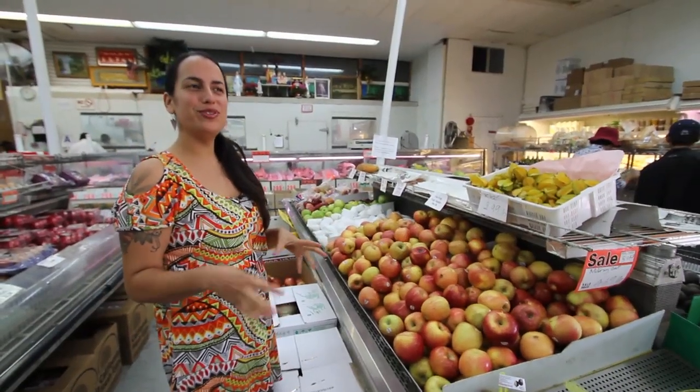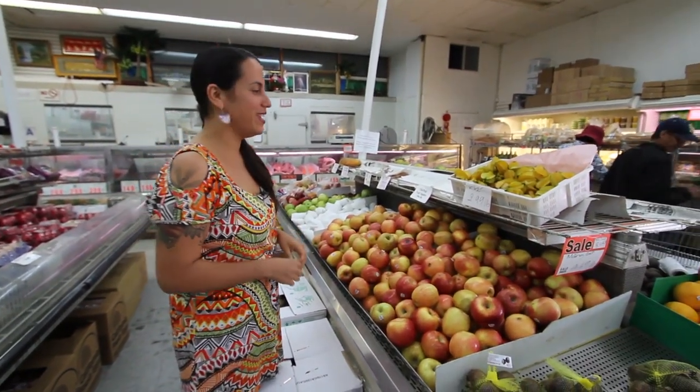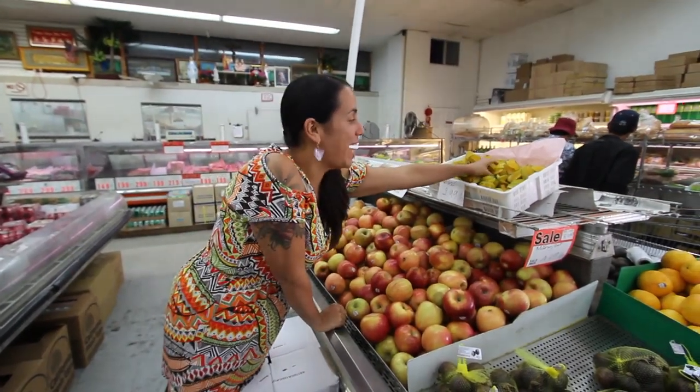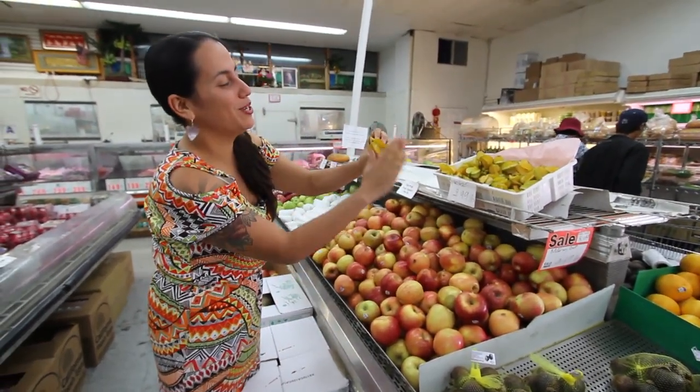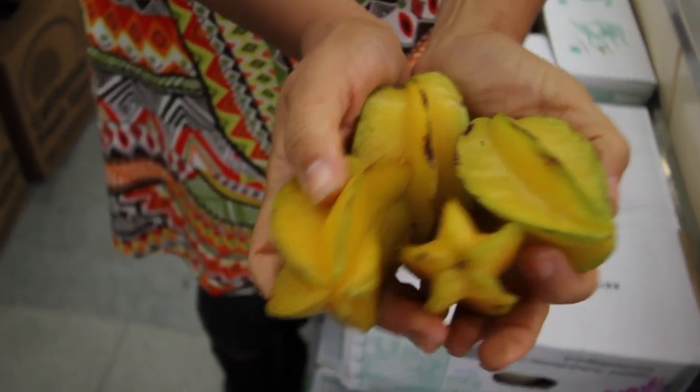I'm going to grab some star fruit to snack on alongside our dish while the food is cooking. These are really cool because when you open them they have a really awesome shape. I'm going to grab a few — I love the color and the texture.